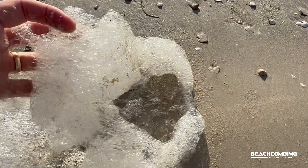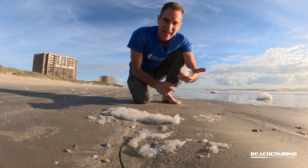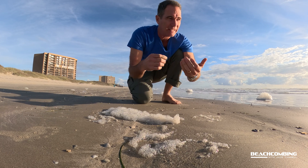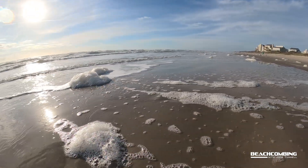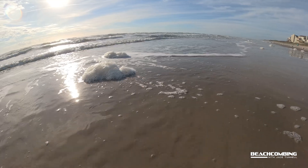You might think that this is a bad thing, but it's not. This is actually the sign that we've got a healthy ocean. This is the breakdown of plankton, fungi, algae — all the decomposition. Once it gets into the surf, it breaks up and acts like a surfactant, making all these bubbles.